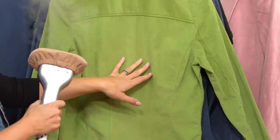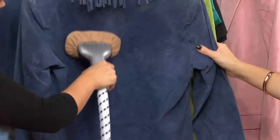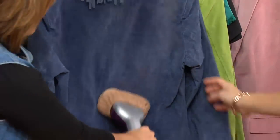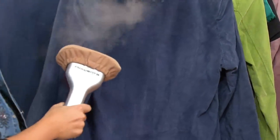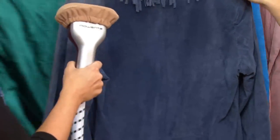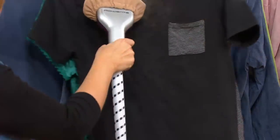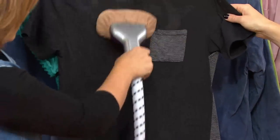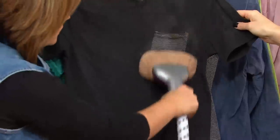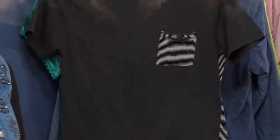This is corduroy, by the way. There are fabrics you would never iron but you would definitely steam — how about suede? This is a suede jacket. You are not limited by the fabric with this. Here is a silk blouse, and here is my son's t-shirt. Don't think a steamer is only for your fancy clothes — it's for all your clothes. In fact, you can even use it on your sheets, your draperies, the skirt of your bed, or your couch.